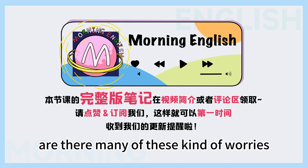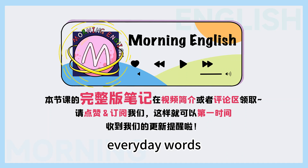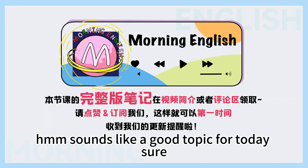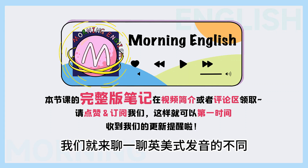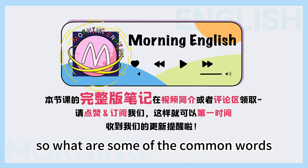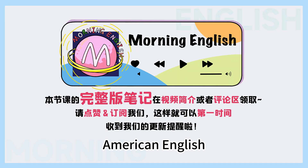Are there many of these kind of words? Oh yeah, quite a few. And many of them are common everyday words. Sounds like a good topic for today. Sure! 那在今天的节目当中呢,我们就来聊一聊英美式发音的不同。So what are some of the common words that are pronounced differently in British and American English?